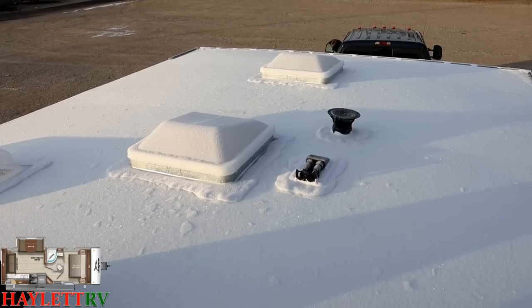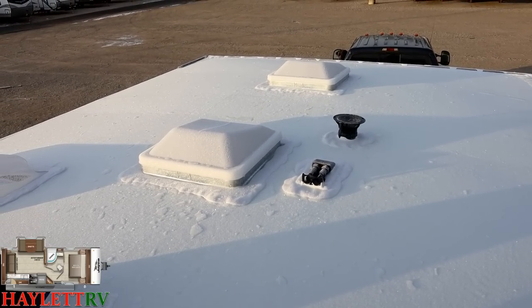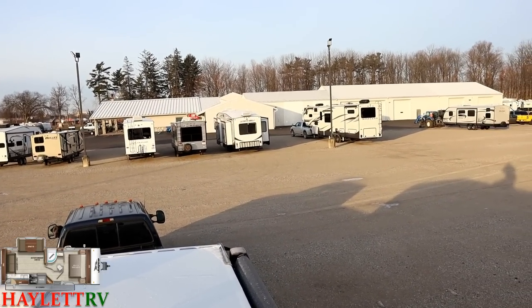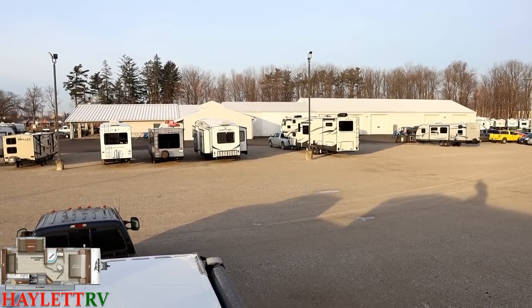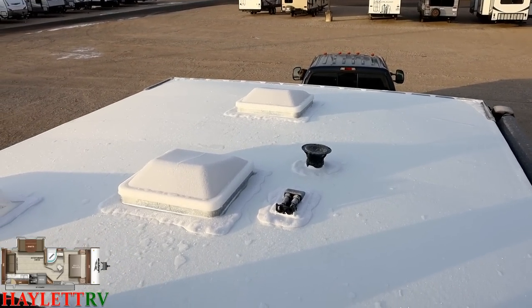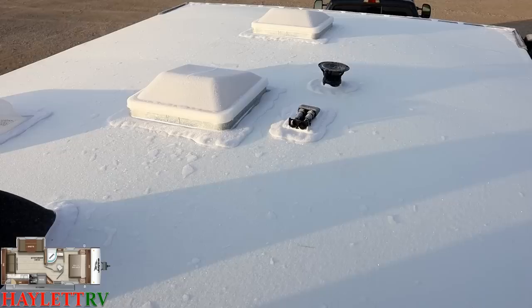The black plug right there is the roof solar prep — that's standard on all of these. Jayco does also offer a factory solar package, but over in our service center we can basically custom build you any kind of solar package you would prefer. Solar is not one size fits all — it is what size fits you. So give us a chance and our electrical team will size you up and get one made for you.